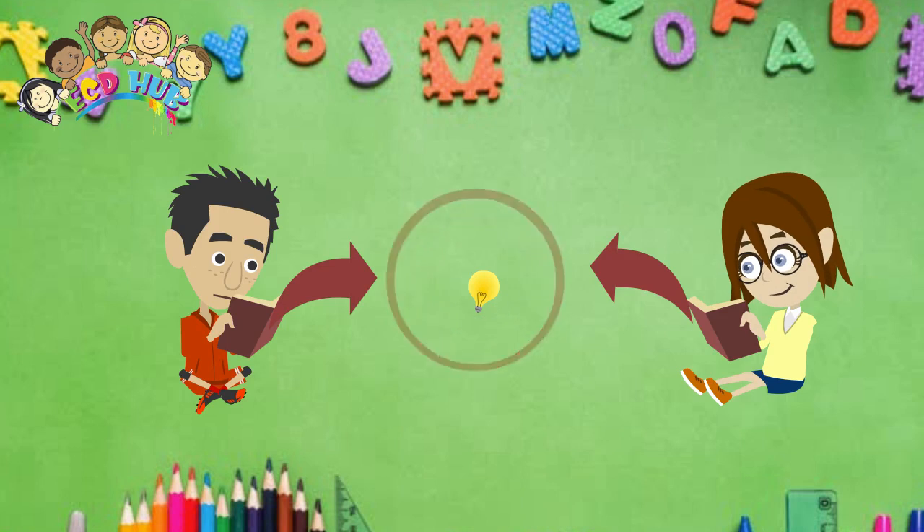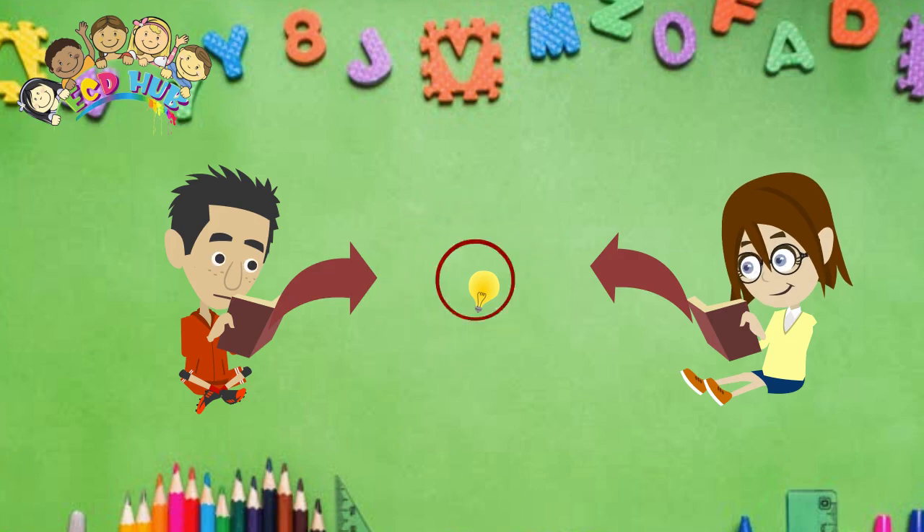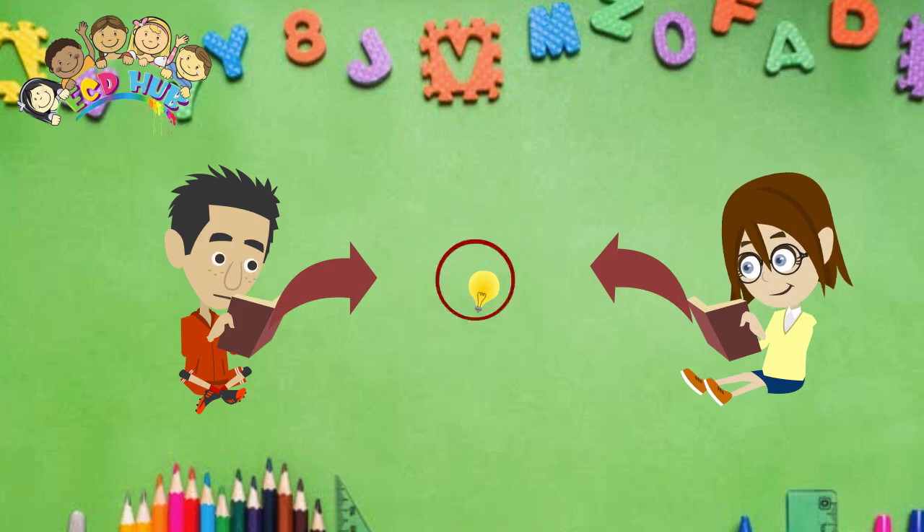Freedom and self-discipline make it possible for each child to find activities that respond to their evolutionary needs. Montessori materials were scientifically designed in an experimental context within the classroom, paying special attention to children's interests based on the evolutionary stage they were going through. These materials allow children to investigate and explore in a personal and independent way.